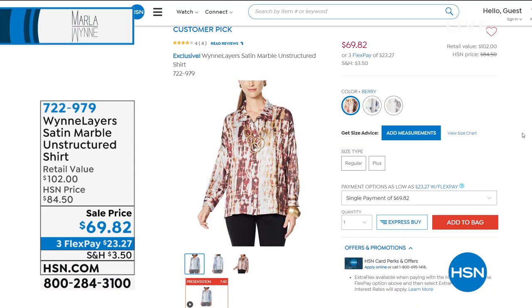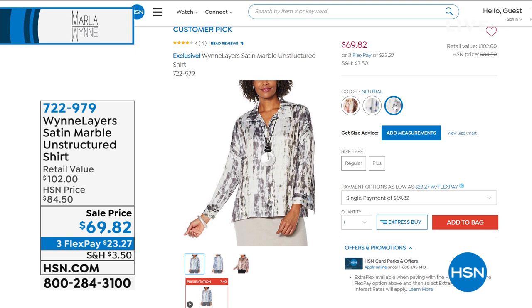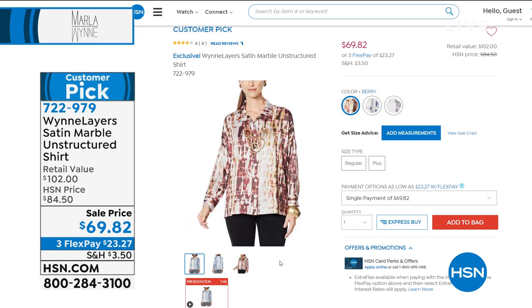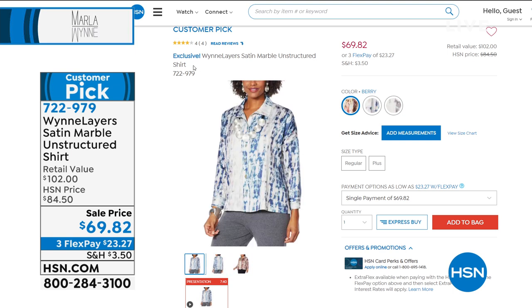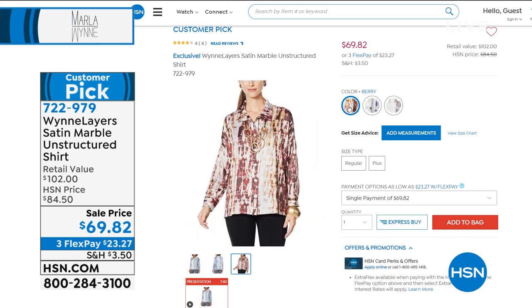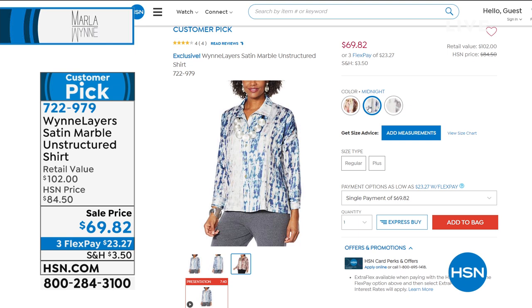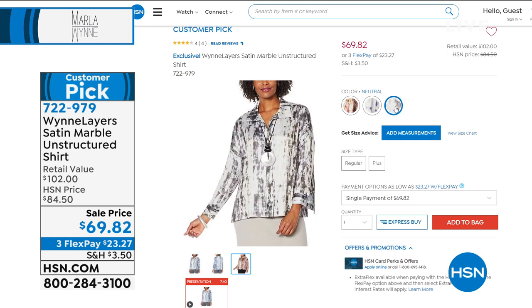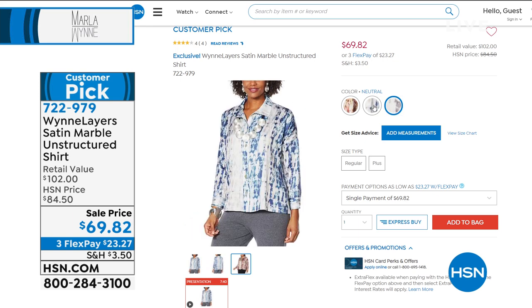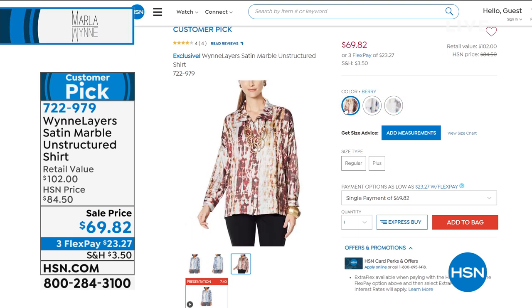On sale right now: the Windlayer Satin Marble Unstructured Shirt at $69.82, retail value $102. It sold all day as a customer pick for $84.50 — so only $23 and some change to get it home. If you love abstract modern print, pick up this customer pick. Item number 722979. Colors include midnight (in the blue family), neutral, and berry. If you love her unstructured shirt, we showed you one in solid and now one with a little print.